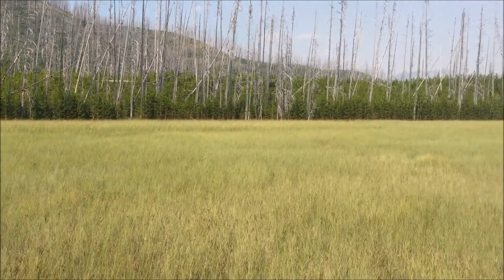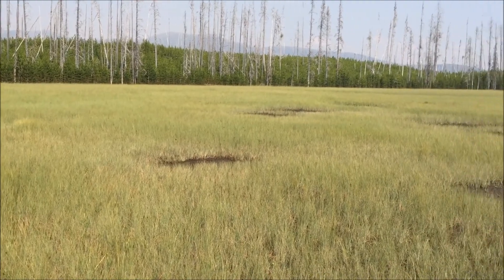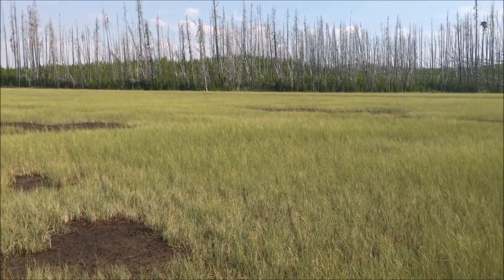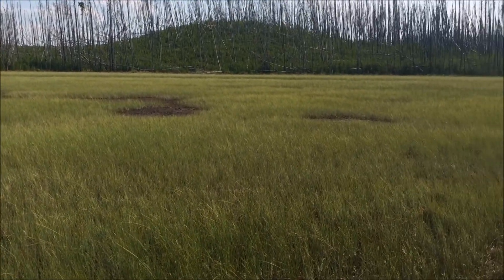So this is Drosera linearis habitat. It also occurs with Utricularia minor. It's mostly growing out on the mud and the sedges.